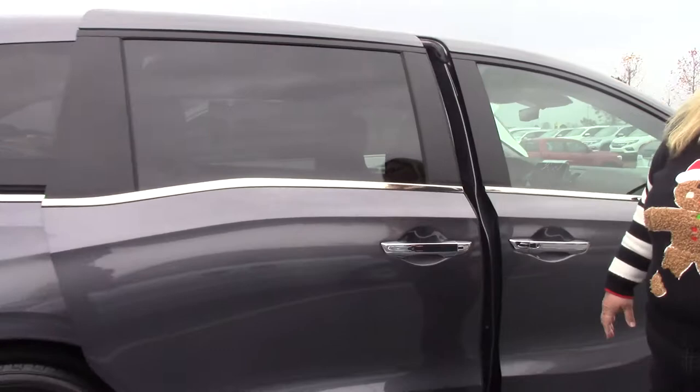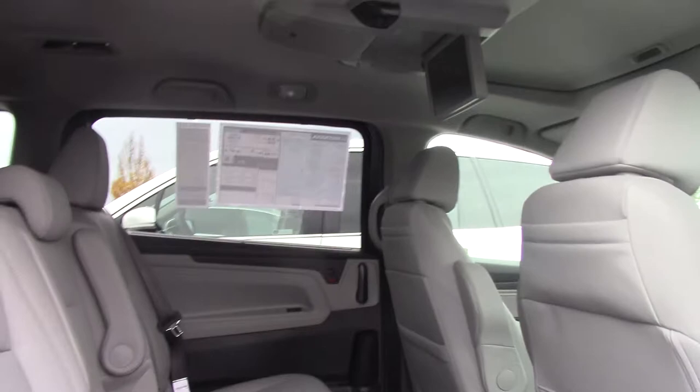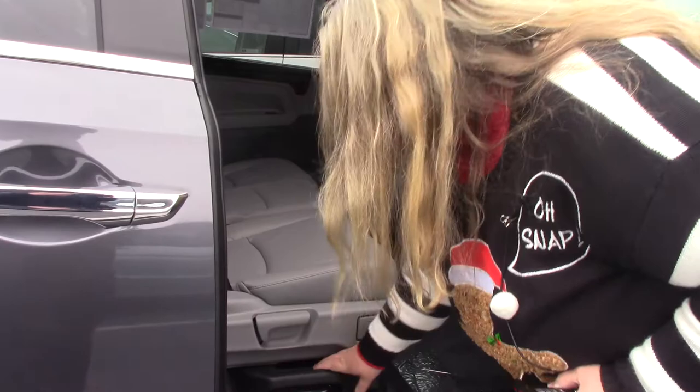All Odysseys have the power sliding doors now — they're very, very quiet. You have room for eight folks, and you have a rear entertainment system in this one.